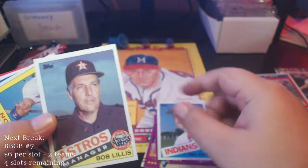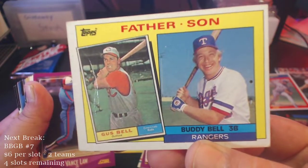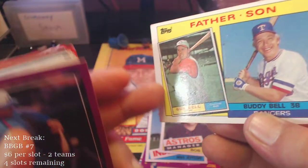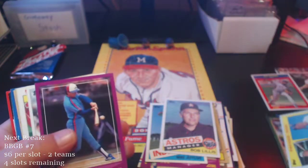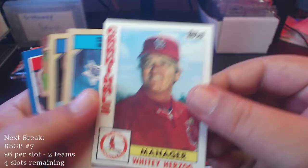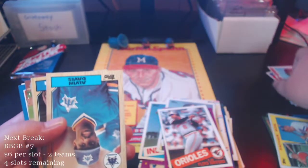Here's an '85 Mike Jeffcoat, Bob Lillis. Father and son — Buddy and Gus Bell — Buddy with a gigantic smile on his face. This card's got a really bad crease on it — you see that? Looks like it was folded right there, so that's pretty bad. Another Vance Law, Floyd Rayford, Whitey Herzog — I believe Whitey Herzog is a Hall of Famer, '84.